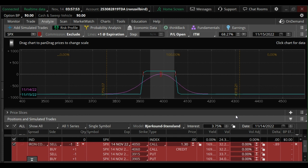Looking to sell the 4050 call, long the 4060, short the 3915 put, long the 3905. Market is currently pricing in $1.30. So if you decide to take the trade, good luck to you.